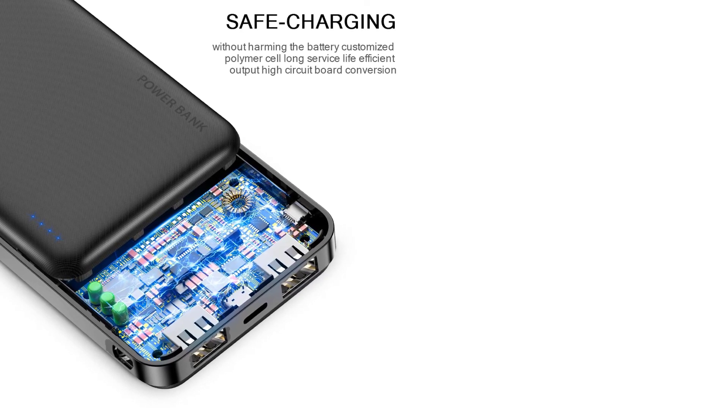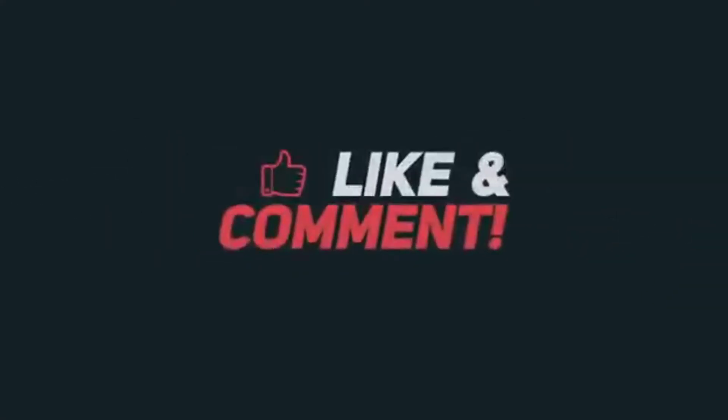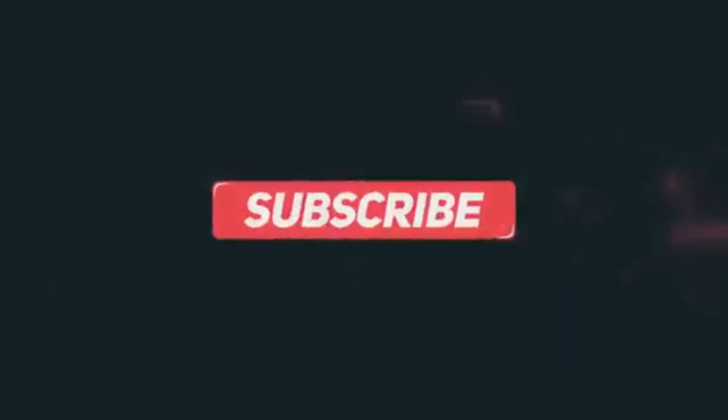So this is the best option for you to buy. Thanks for watching. If you like my video please like, comment, share, and don't forget to subscribe to my channel.